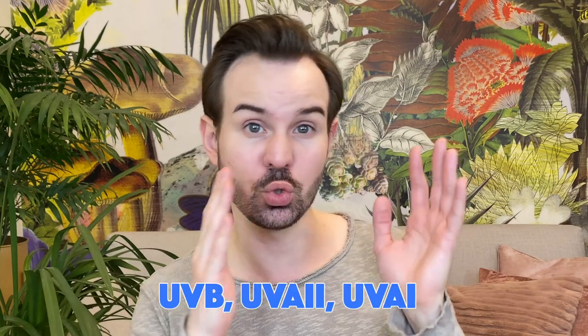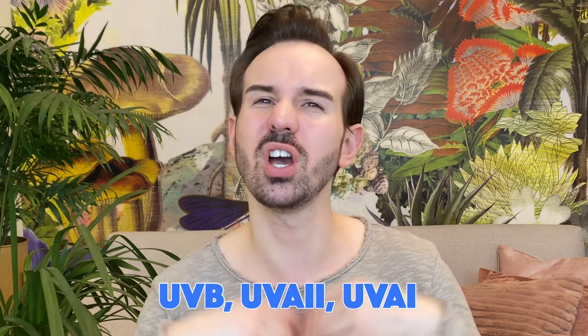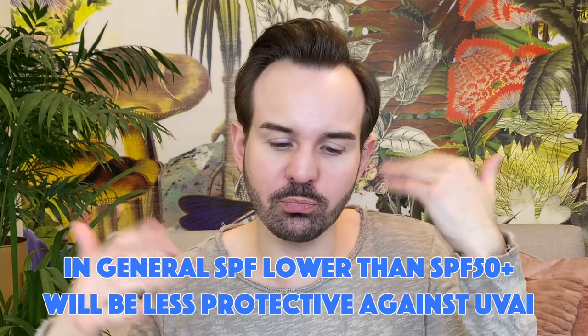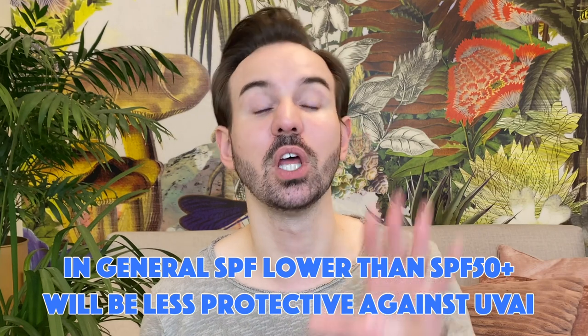This is going to be a short video — I'm going to show you three products. The rationale is always the same as for the face, the body, or basically any part: you do need to protect them from the sun, from UVB, and also UVA. UVA is divided into UVA type 2 and UVA type 1. UVA type 1 is dreadful — you have it even when you're at home. As long as you have visible light from outside, most likely you also have UVA type 1.